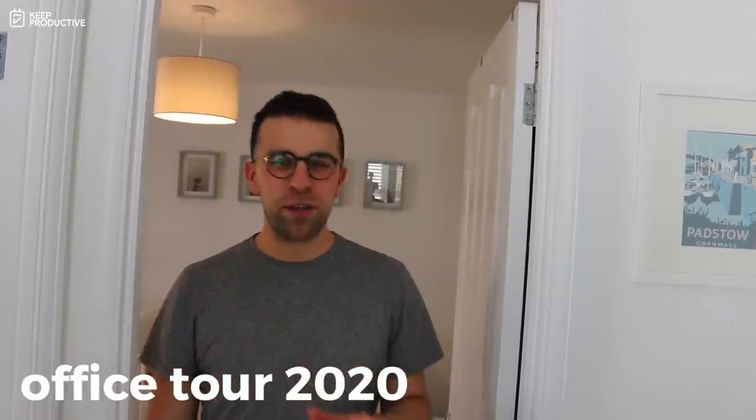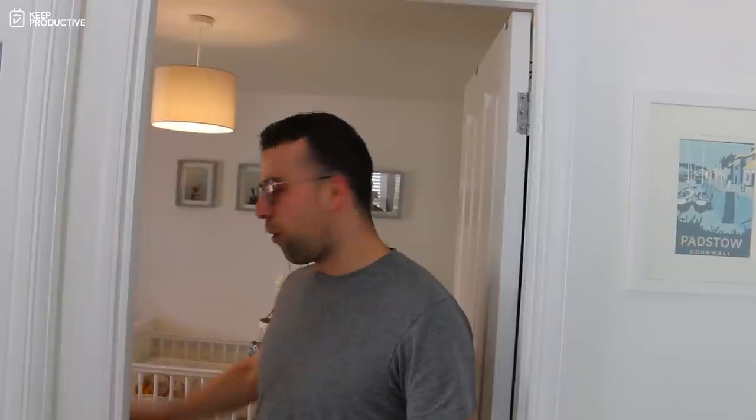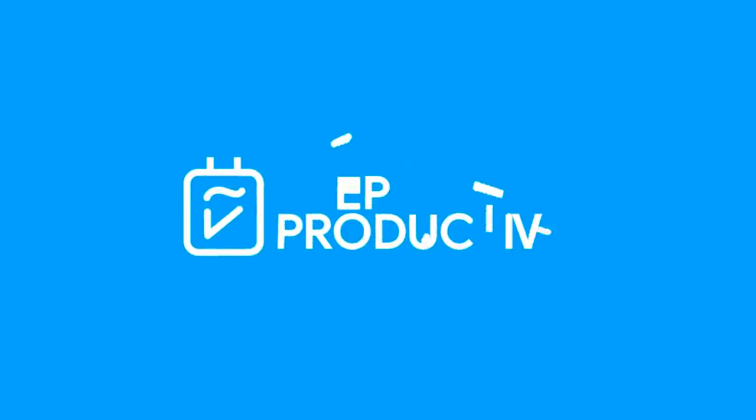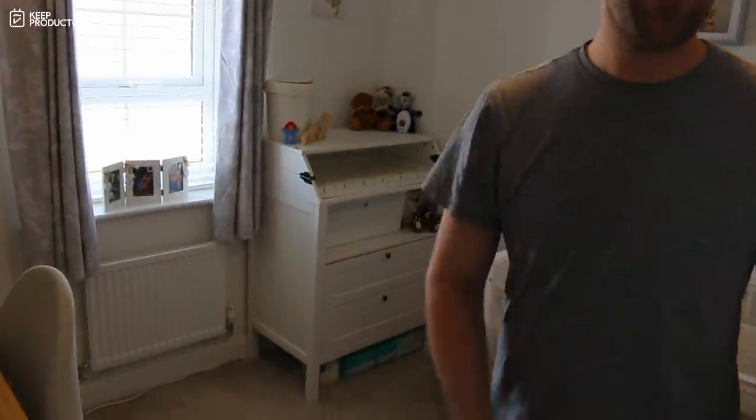Hello everyone, welcome back to the Keep Productive YouTube channel. Today I'm going to give you an office tour. I've been meaning to do this for a while, but we finally set up the office and the baby's room, so I thought I'd show you around. There's a sort of line like the equator through the middle of the room — half of it is the baby's room and half is the office area. I'll talk about the furniture first.